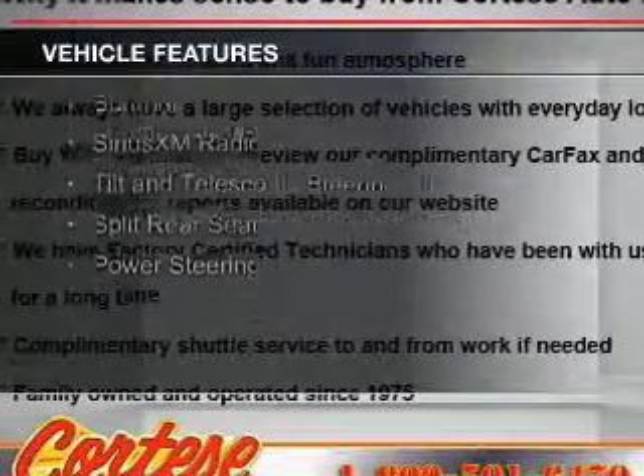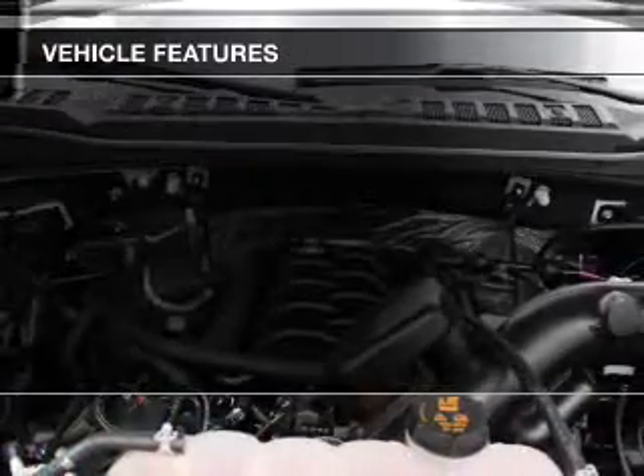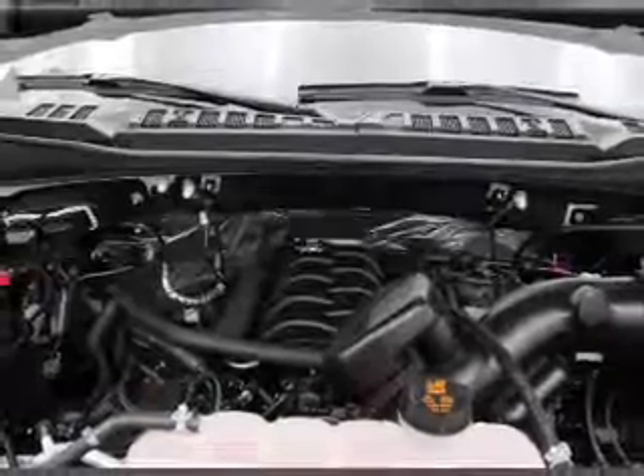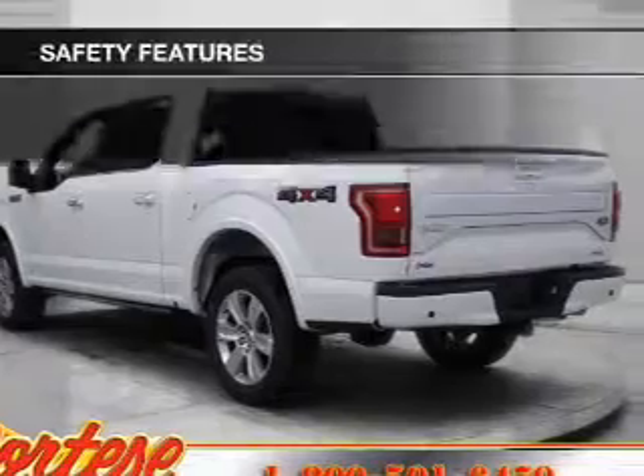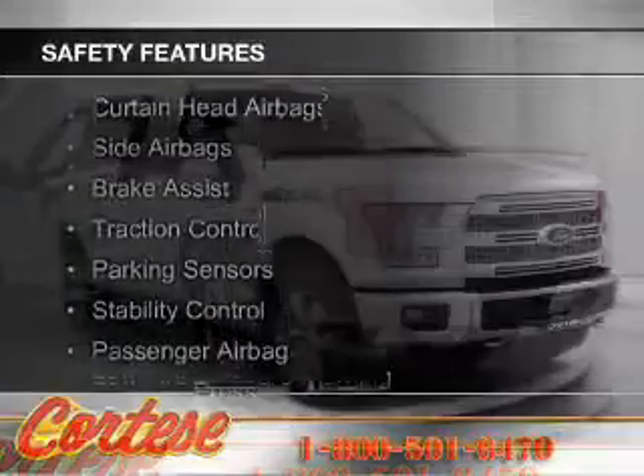The features include a sunroof, Sirius XM satellite radio, a tilt and telescopic steering wheel, split rear seats, and power steering. Safety was made a priority with these features.